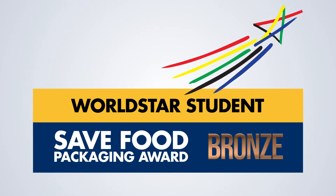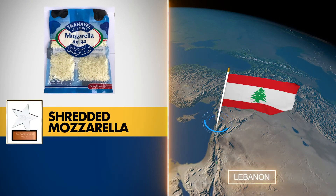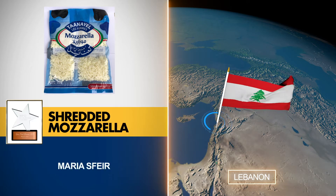WorldStar Student Save Food Packaging bronze winner: Shredded Mozzarella, entered by Maria Speer from Lebanon.